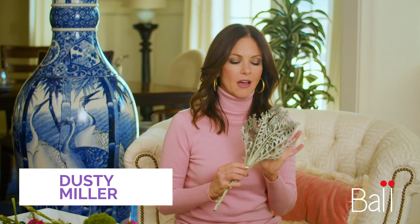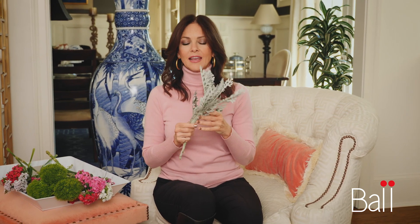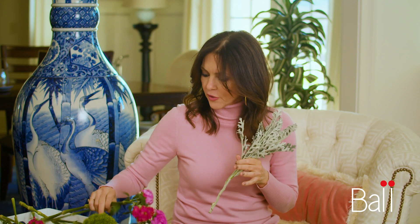This Dusty Miller in this silvery green color is so elegant, it's stunning. This really soft green foresty color is on fashion and so on trend, and what I really love is that it pairs so well with all of these colors. It really is the perfect go-to.